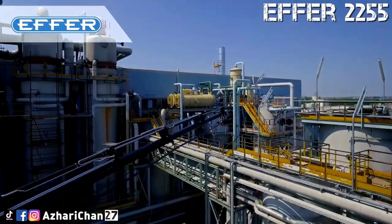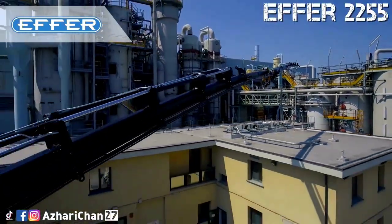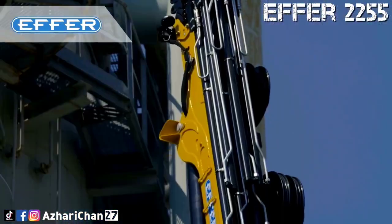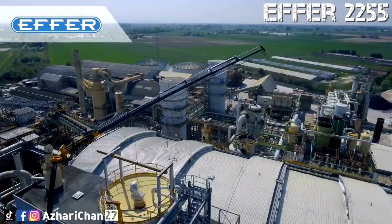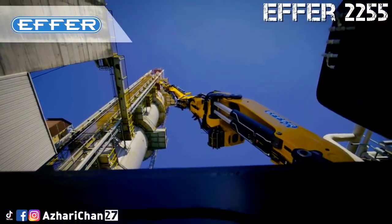The EFR 2255 is built for maximum flexibility and can leave the KJ installed on the crane, completely stowed inside the second boom, with the jib mounted. Everything is ready to use. All electronic and hydraulic systems are designed to ensure maximum performance, both with and without the KJ, always optimizing the crane's capacity.